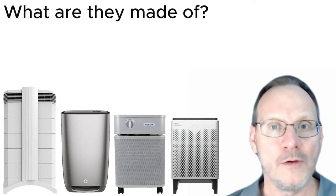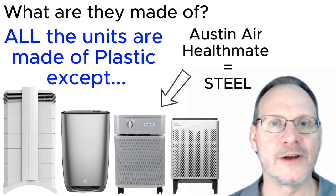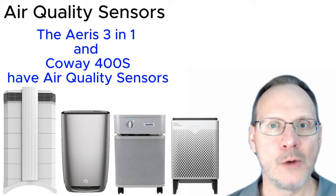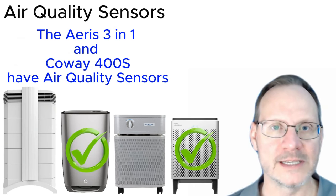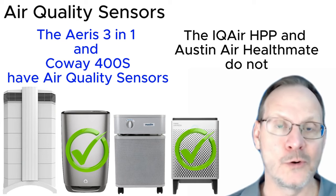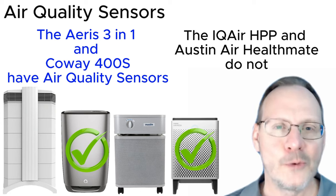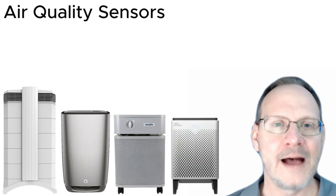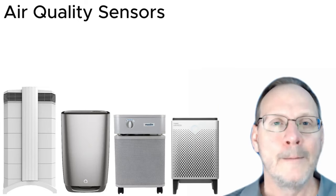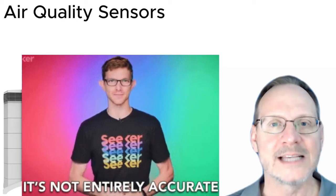What are they made of? All units are made of different types of plastics, with the exception of the Austin Air Health Mate, which is made of steel. Air quality sensors: the AERIS and Coway 400S do have air quality sensors, while the IQ Air Health Pro Plus and the Austin Air Health Mate do not. However, I do not currently value air quality sensors on air purifiers, mostly because they tend to be inaccurate, so I do not see this as an important feature.